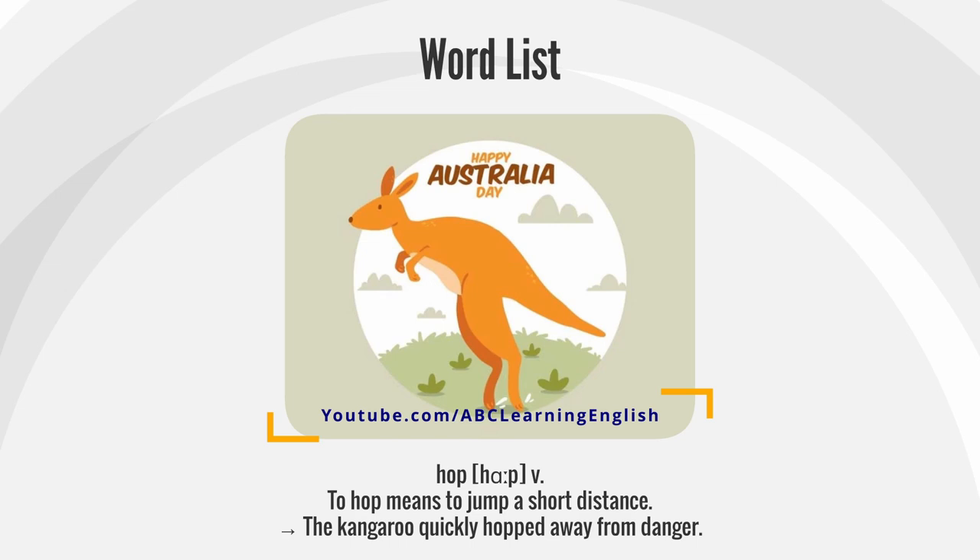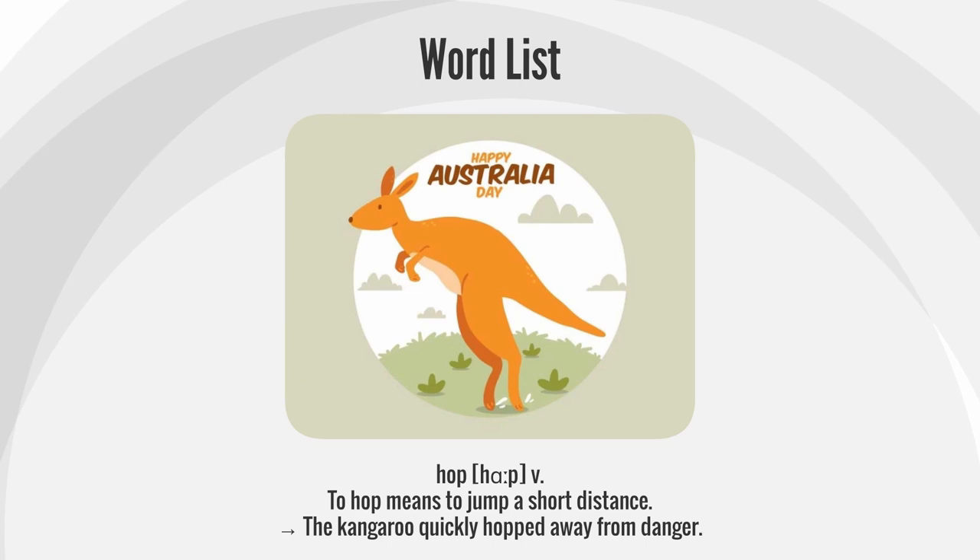Hop. To hop means to jump a short distance. The kangaroo quickly hopped away from danger.